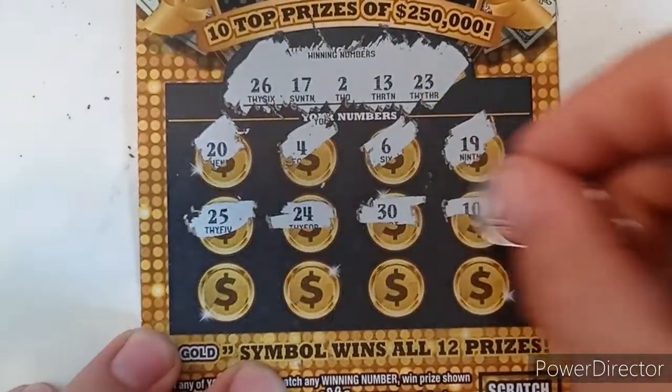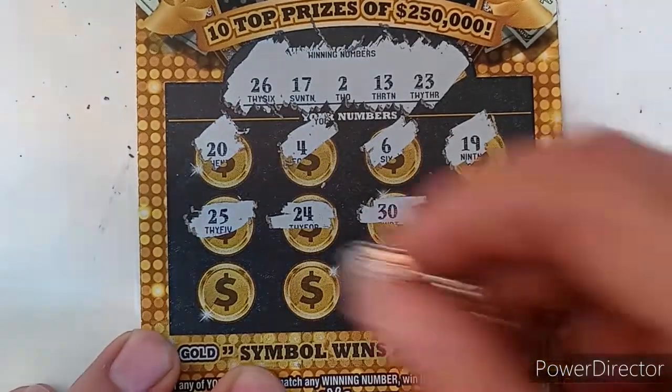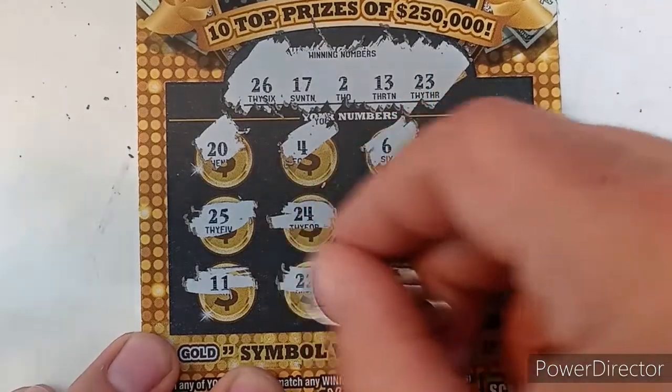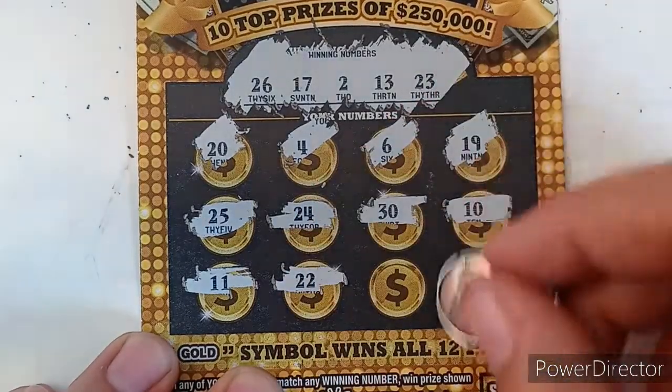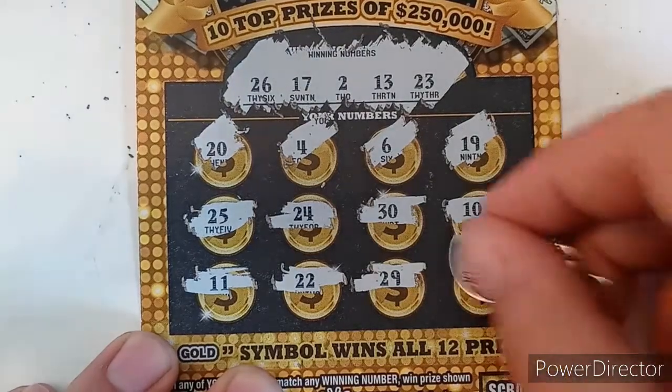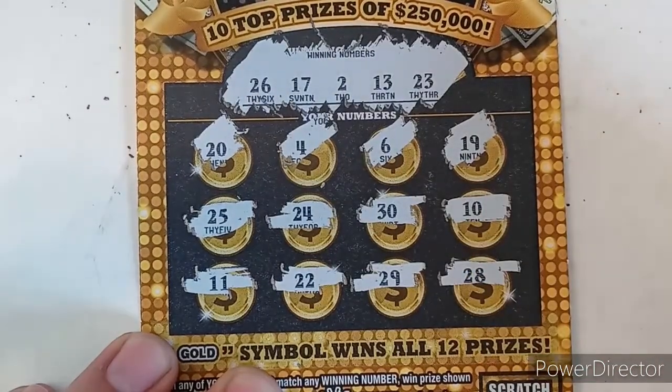No 30, no 10, no 11, one off on 22, no 29, and no 28. Don't think we have a winner on that one either.